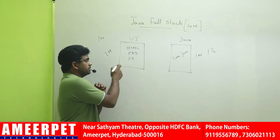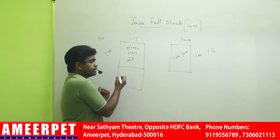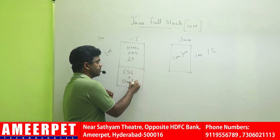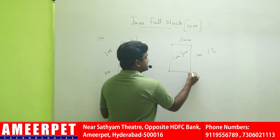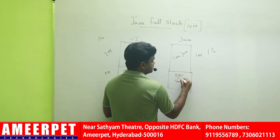In the second month, in the first slot we will start JavaScript new features and ES6 features, along with the database. It will take the complete second month. In the second month we will also teach JDBC, servlets, and JSP.